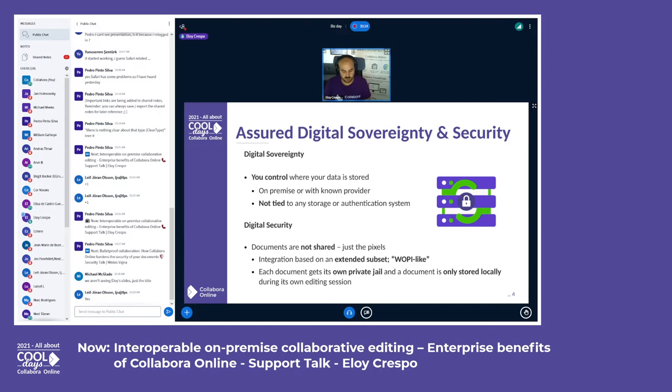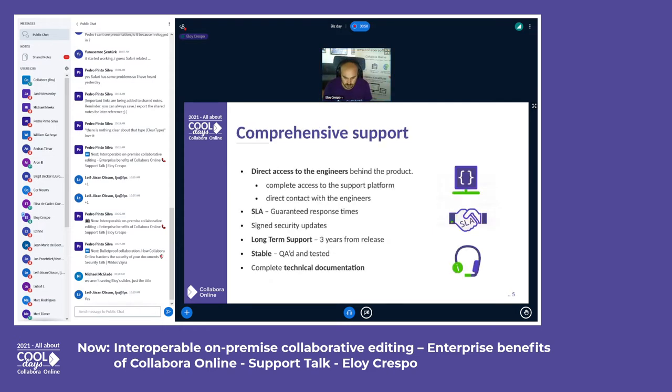It's simple to explain: we do not send the document to users, we send just pixels. So the document never leaves your server. We achieve this with a great integration based on a protocol subset called WOPI, and documents are only stored locally during the editing session. It doesn't matter if you're editing on a browser on a laptop or a mobile device — the document never leaves your server.